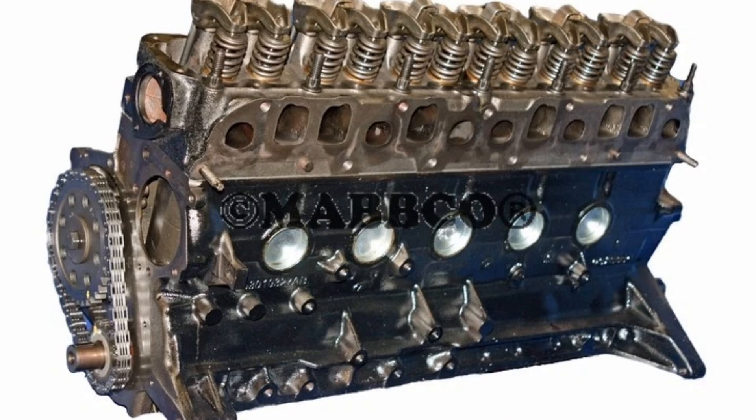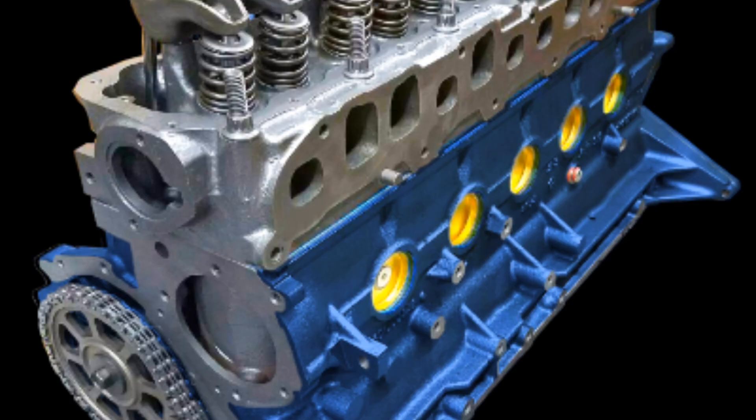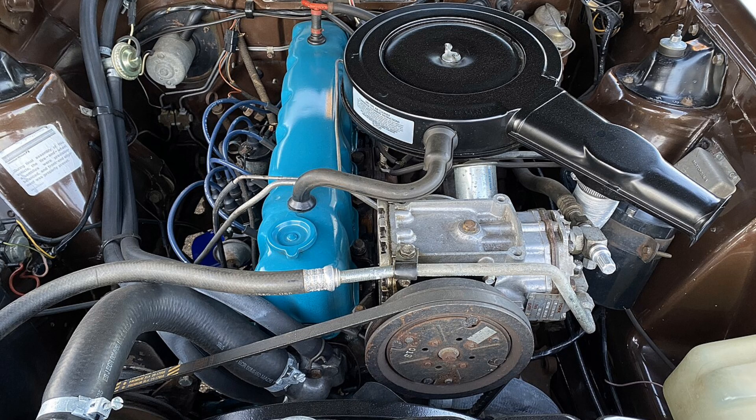The factories may be gone. AMC may be a memory. But the AMC inline-6 still rumbles on — simple, strong, unstoppable. That's the story of the AMC straight six-cylinder engine. If you enjoyed this content, please like and subscribe. Comment below about your AMC-6, or make suggestions for new video ideas. Thanks for watching.